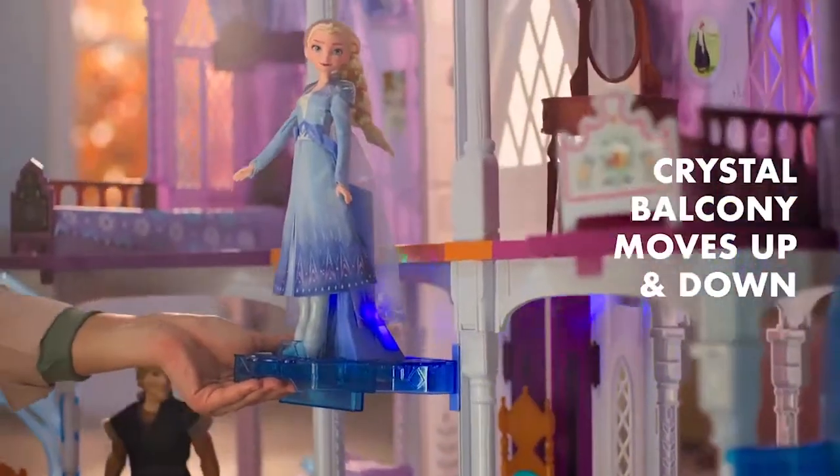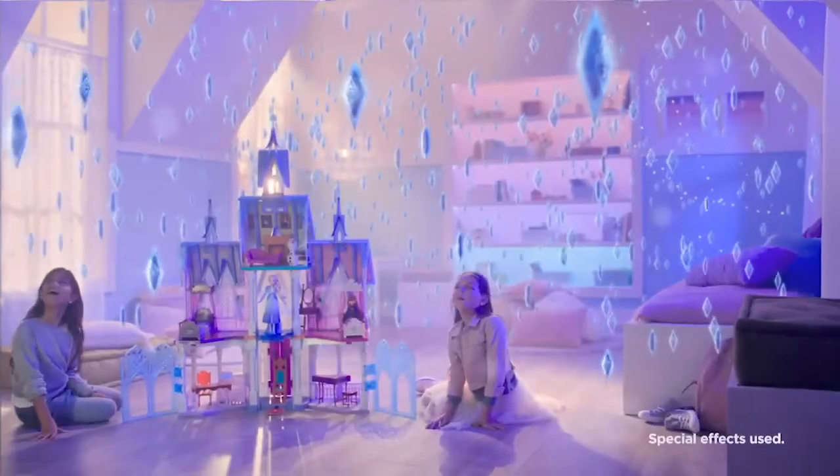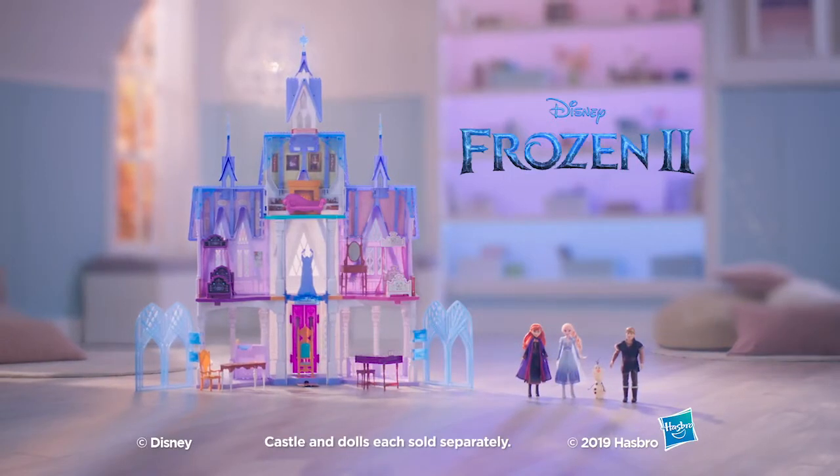Take a ride up the balcony and watch a sparkling light show. Be a part of Disney's Frozen 2 adventure with the ultimate Arendelle Castle. Castle and dolls each sold separately.